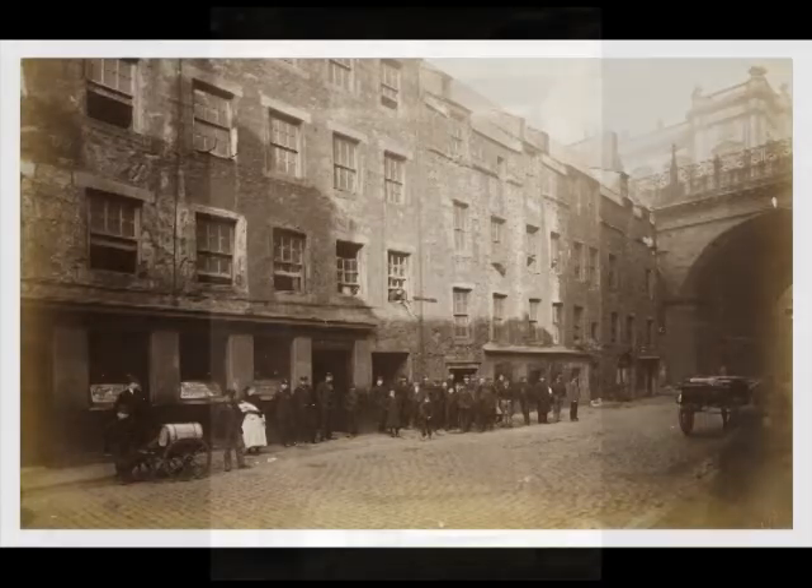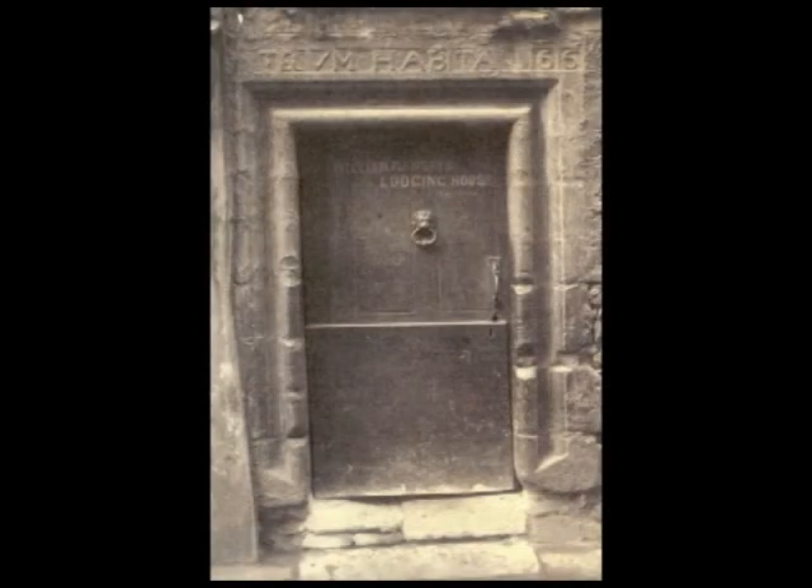George Washington Brown incorporated this lintel into the new building, providing a line of history back to the 17th century.